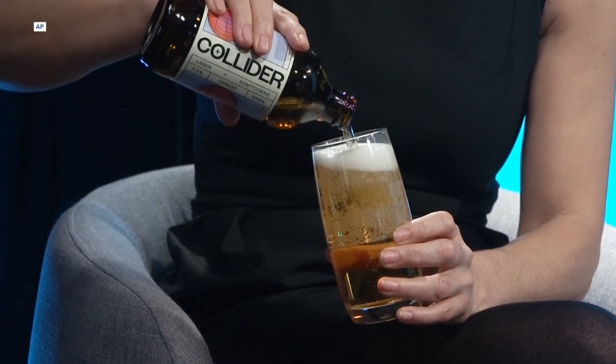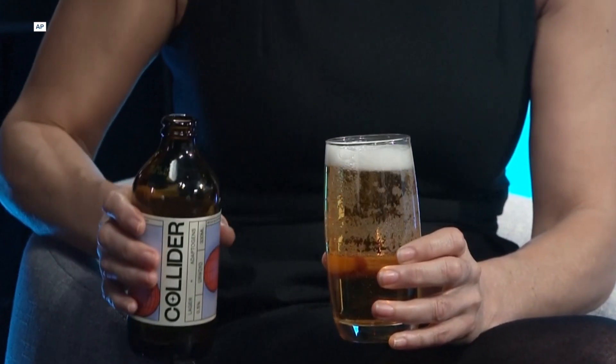Lion's Mane, which is a mushroom — it's probably the most studied functional mushroom. And then ashwagandha, which is a root from a kind of a Chinese plant.